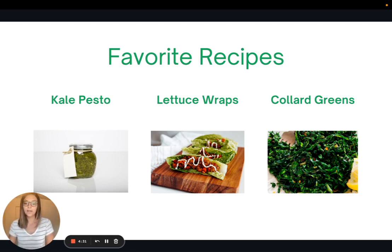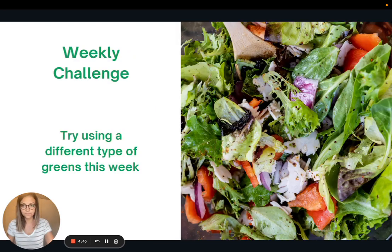Here are some of my favorite recipes with greens: kale pesto, lettuce wraps, and collard greens. I'll be linking the recipes for each of these in the article version as well.